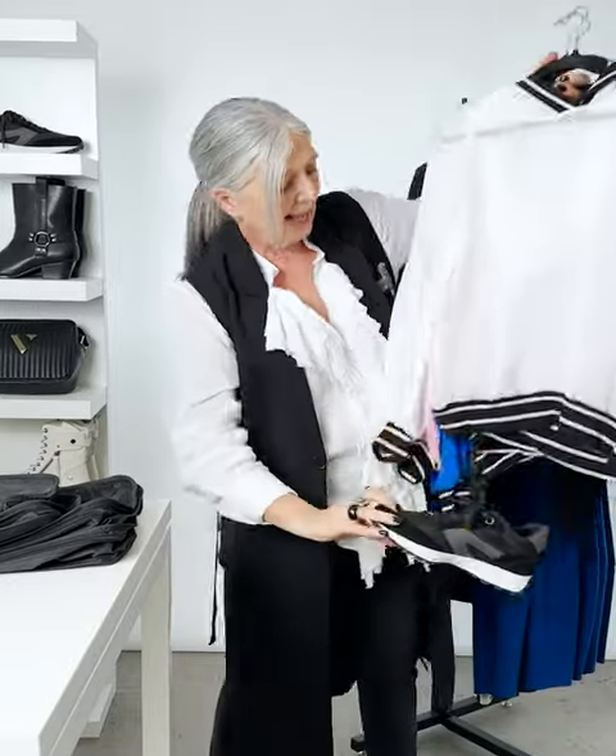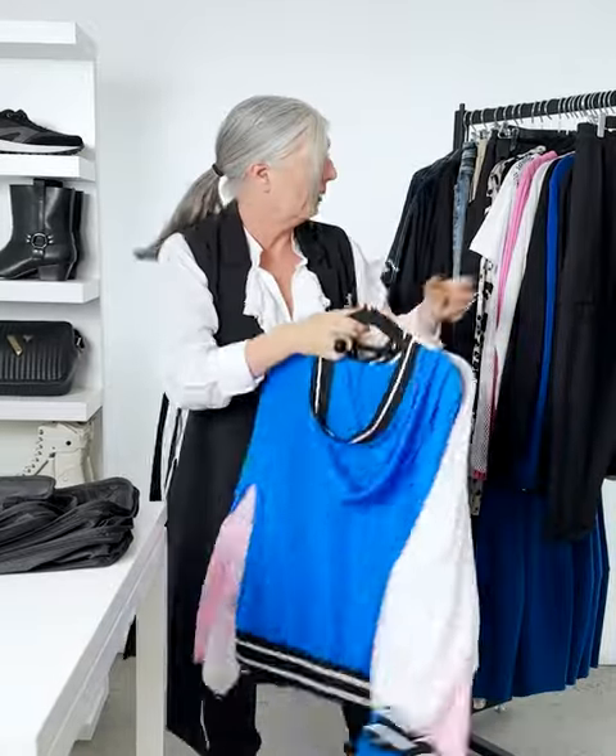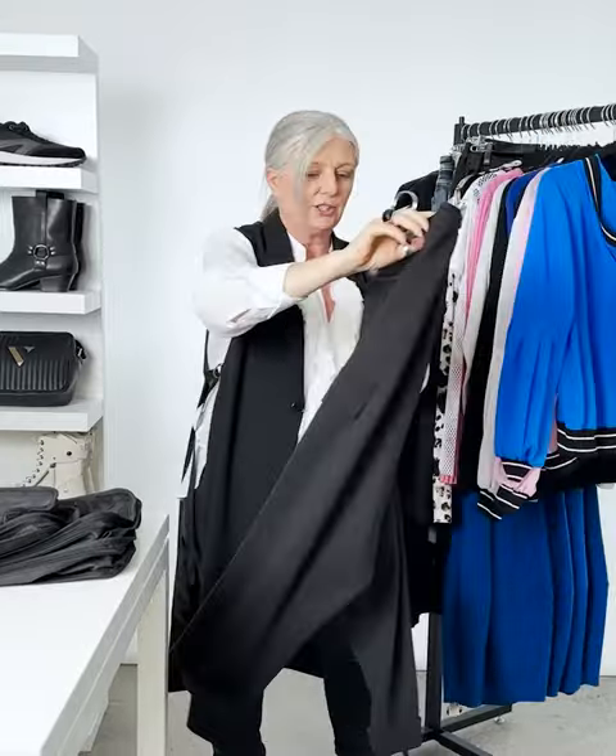Teaming that with a jogger and a sneaker — because a great sneaker is always going to have a place in a travel wardrobe — it's just the perfect little piece to take wherever you're going.